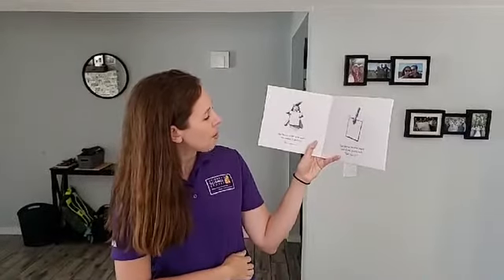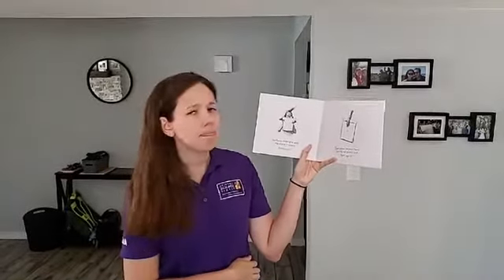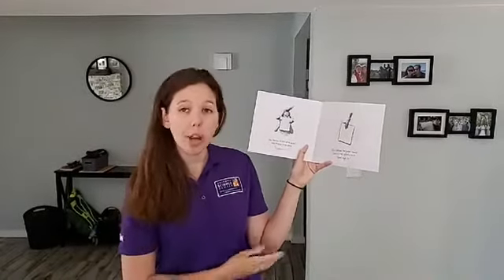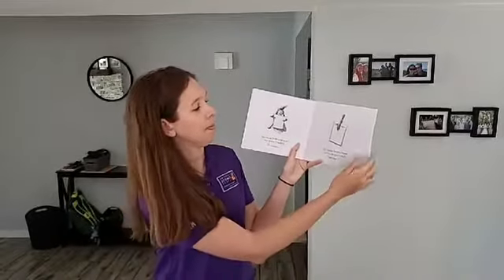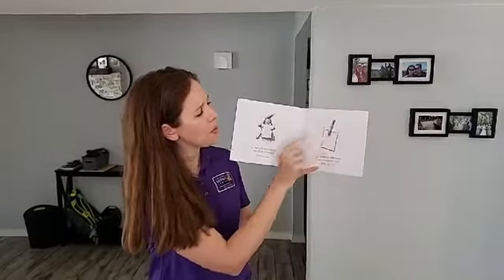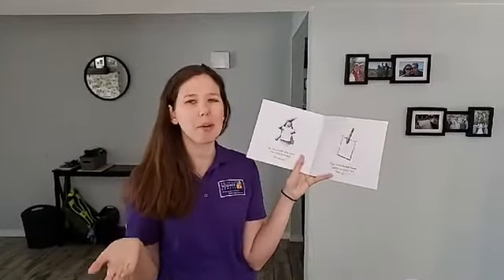Her teacher picked up the paper and studied it carefully. She pushed the paper towards Vashti and quietly said, 'Now sign it.' What do we think is going to happen next? We see a paper with a dot on it and her teacher asked her to sign it. Why would you sign a paper with a dot on it? What kinds of things do we sign?